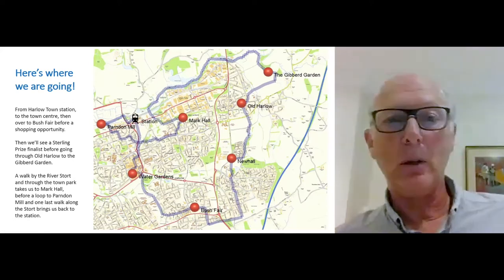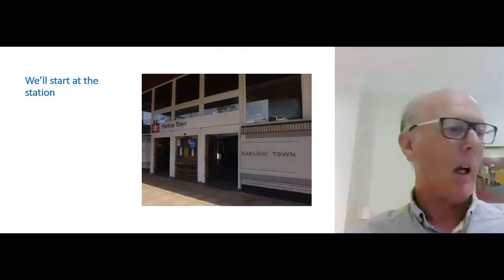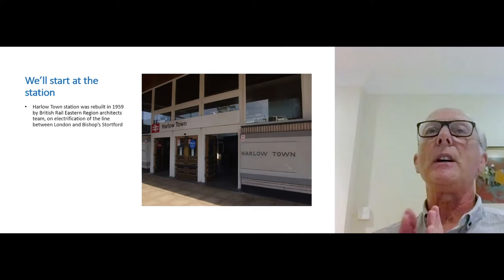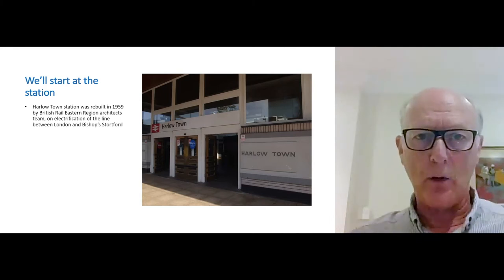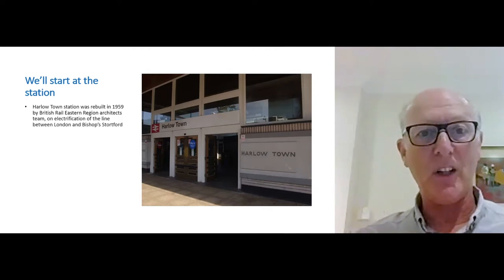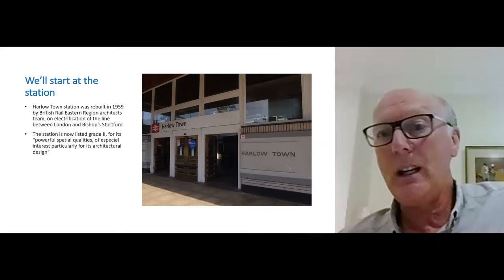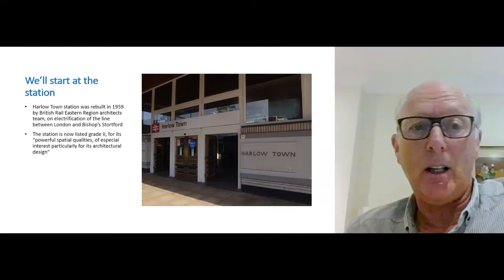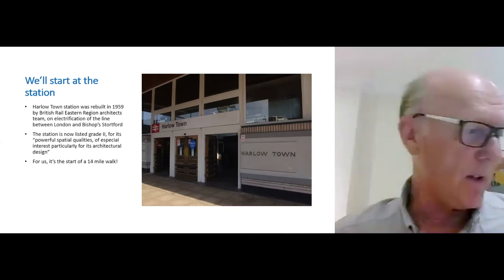We'll see the route map a couple of times so you can keep track of where we are. We start at the station — there it is. It's new, or at least it was in 1959. Gibbard wasn't designing most of the buildings in Harlow — very few actually. This brand-new station was designed by the British Railways Eastern Region Architects team when the line was electrified around 60 years ago. It is now a listed building, praised for its powerful spatial qualities.